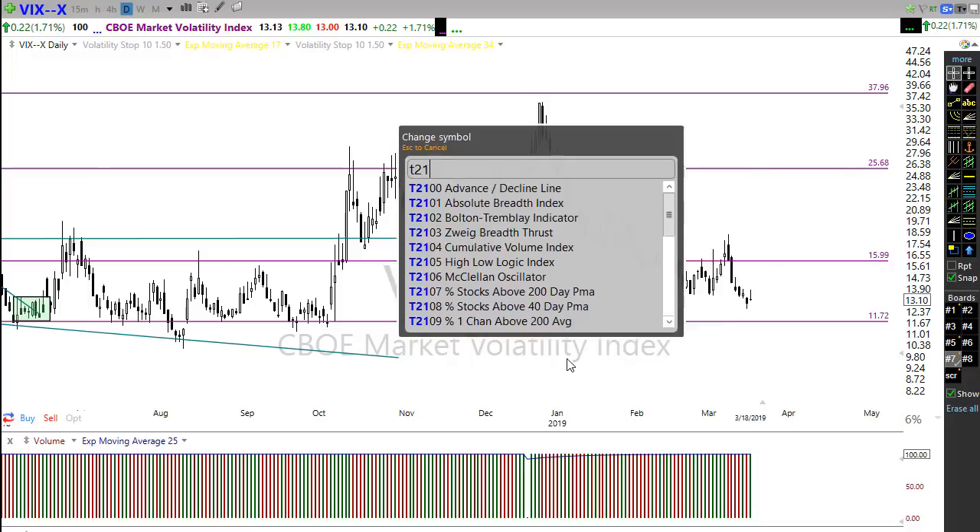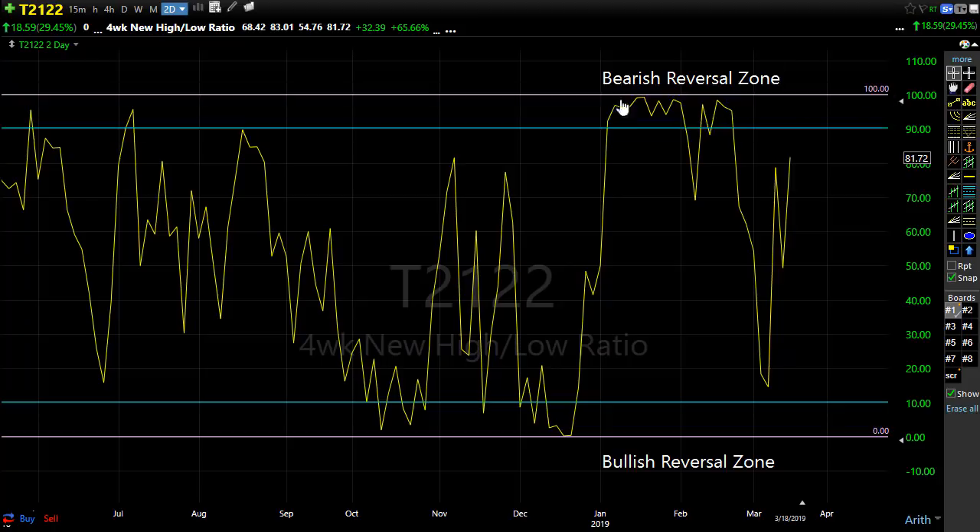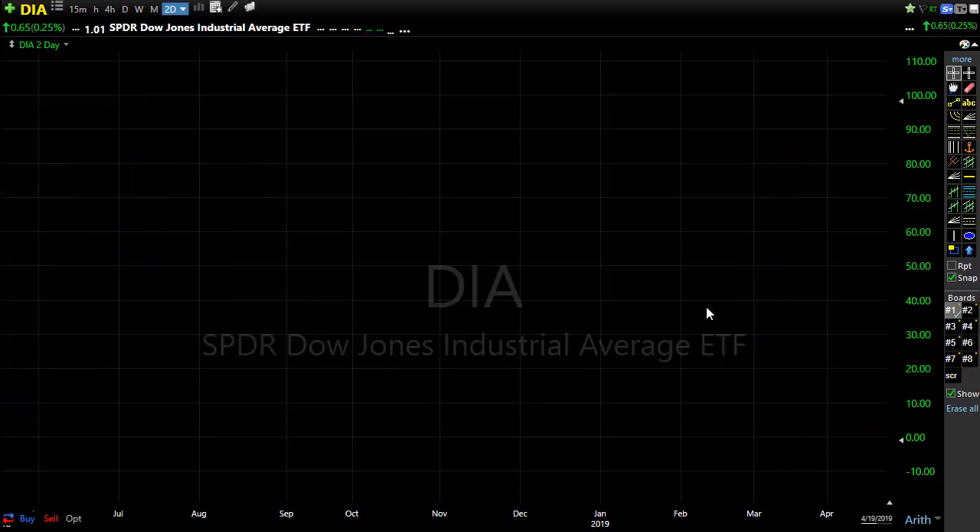Let's take a look at T2122 — the four-week new high/new low ratio. As you can see we're pushing back up toward this bearish reversal zone, but the good news is we still have room to move up. With this gap up this morning, I'm guessing we're going to gap up into that bearish reversal zone or be very close to it. The bulls have been relentless — they just want to go higher. T2122 is also telling us we have plenty of room to the downside if sellers start to come in.